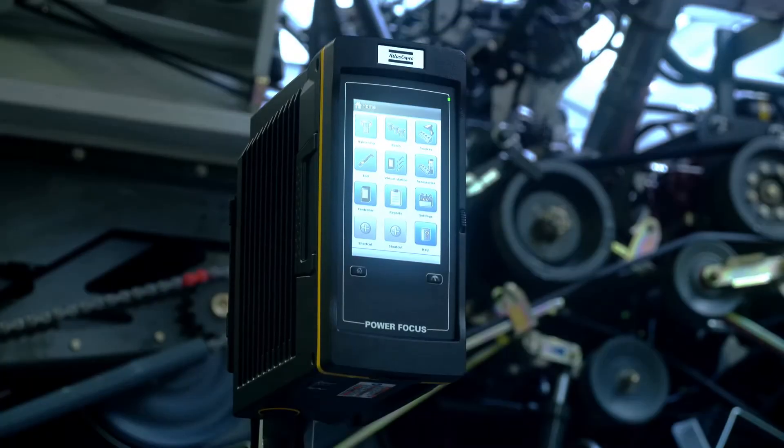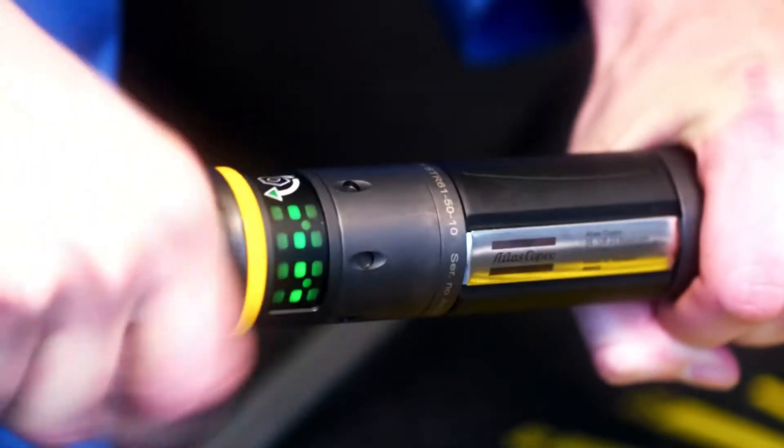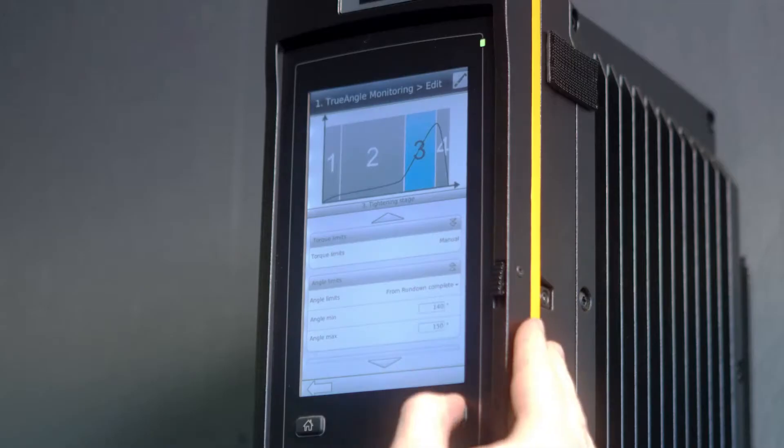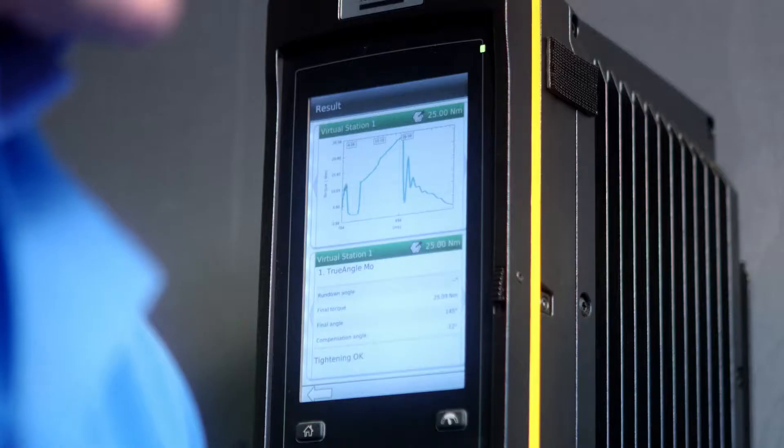The Power Focus 6000 controller, together with our tools and accessories, gives you intuitive assembly feedback close to the operator. Our new true angle feature uses a gyro to read operator movement, thereby eliminating operator influence.